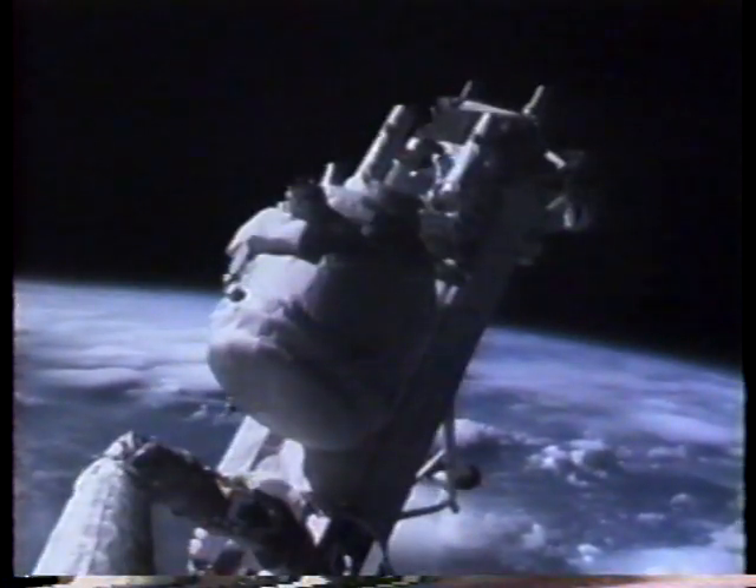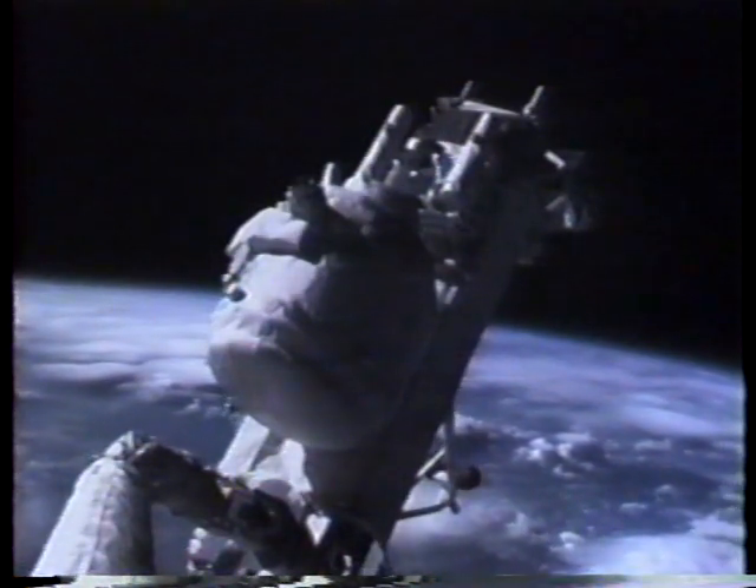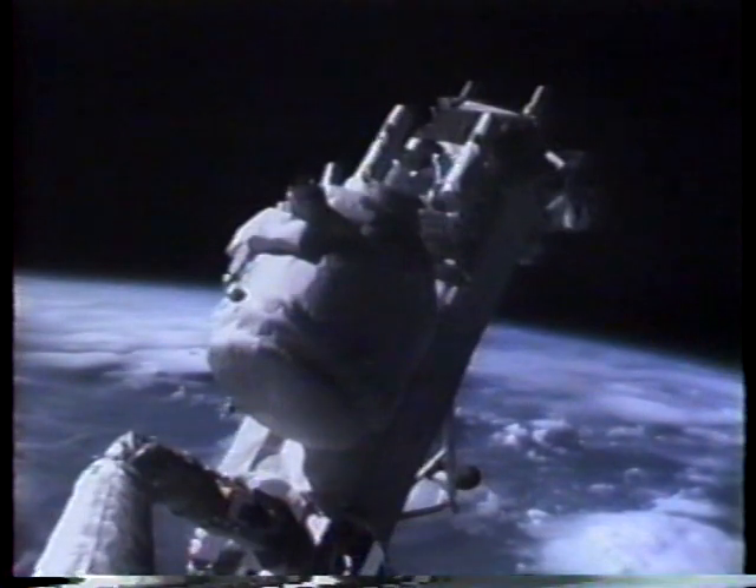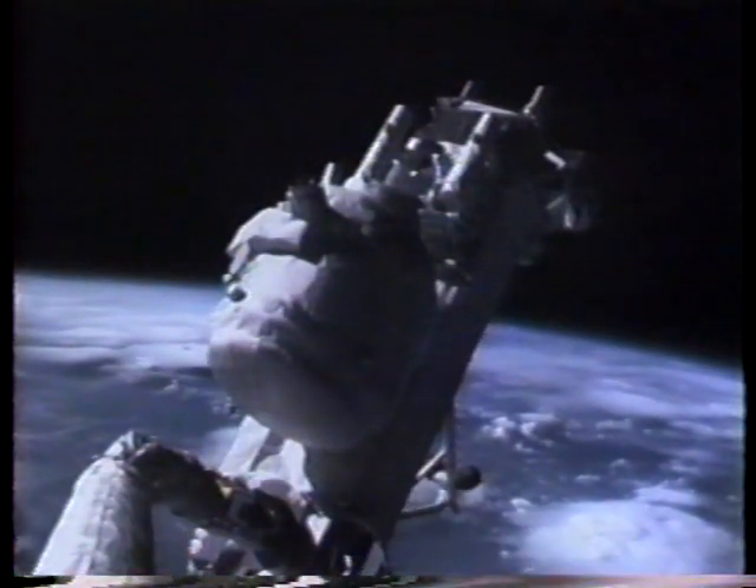Hey Rick, we're getting a good picture down now. Looks like there's some pretty good-sized storms off the coast of Africa. Yeah, I can tell that you're right — looking out the window now that you mention it, there's some pictures.